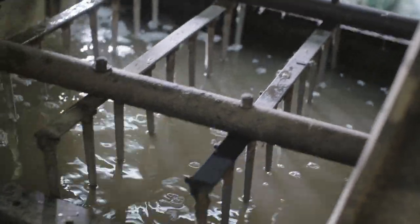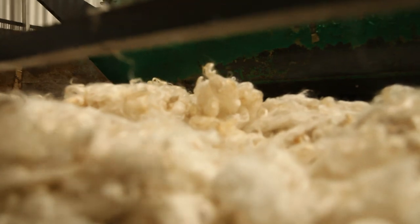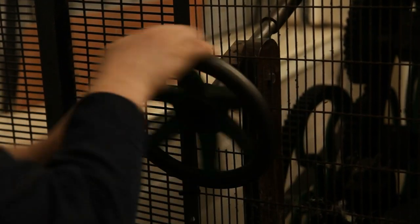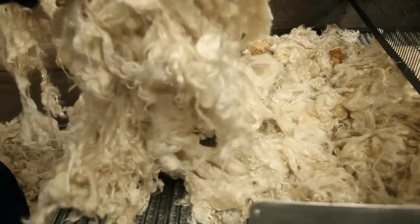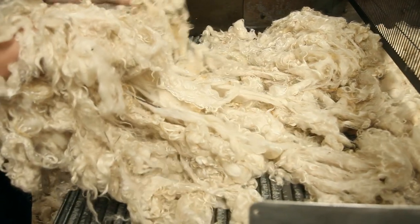Once we have the dry wool, we can start the real processes. The first one is blending. This is a very important foundation process to take the dried and sometimes slightly matted wool and separate it all out so it's ready for carding. The blending machine is called a fear nought, and that's because it's quite a fearsome beast and it lives in a cage. What the fear nought does is brush apart the wool. It's like a giant and fairly aggressive hair brush.